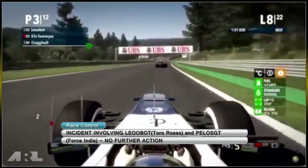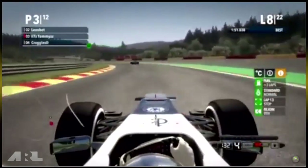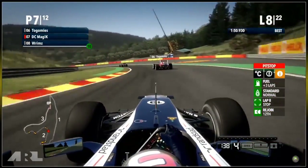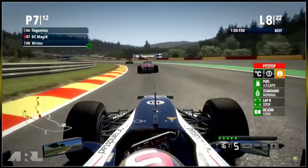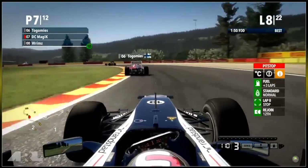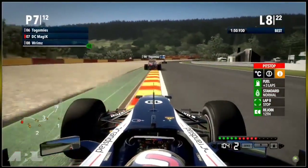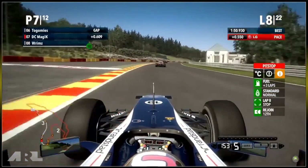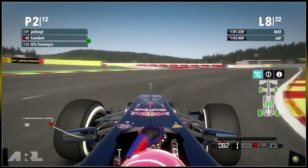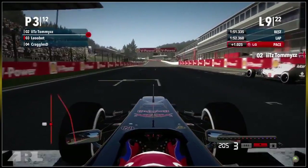The no further action seems to be regarding the lap one incident when Pelos GT pushed Leobot wide. Leobot's dangerous rejoin penalty is still pending. Trinsia Stunt sets the fastest lap meanwhile. On board with DC Magic in the Williams in seventh, hounding Togamiz in the Ferrari ahead — he's sitting behind on three laps of fuel without pushing the tyres too hard. Surprisingly he hasn't pitted yet on lap eight. On the minimap Rims is actually in eighth place, about six and a half seconds behind DC, probably due to the contact — dropped from fourth to ninth.